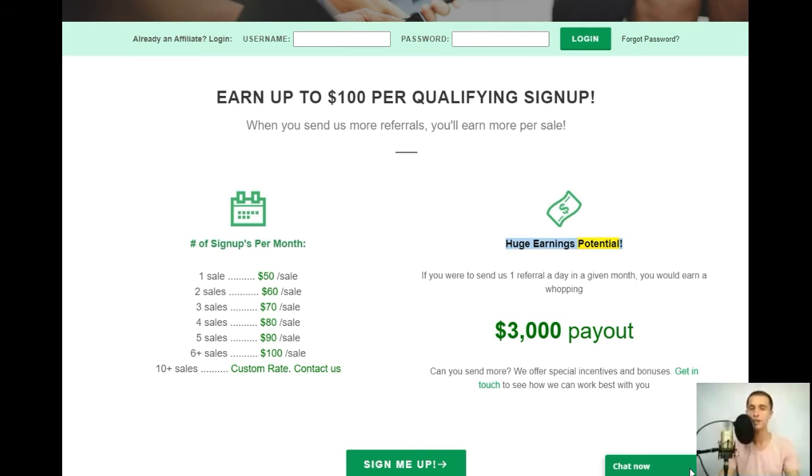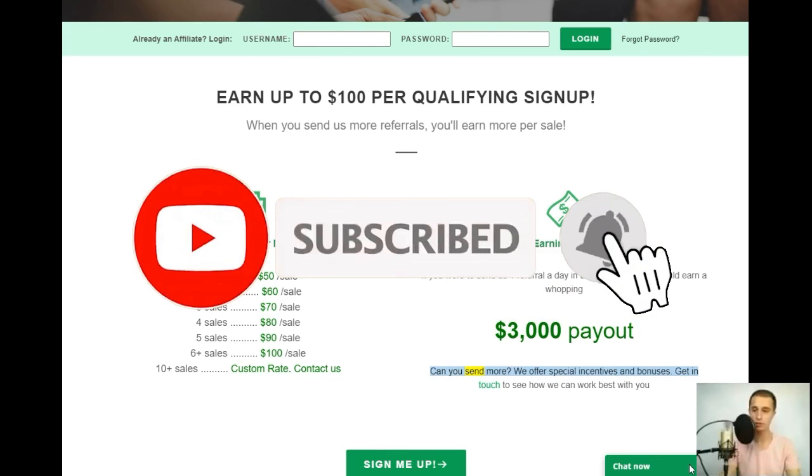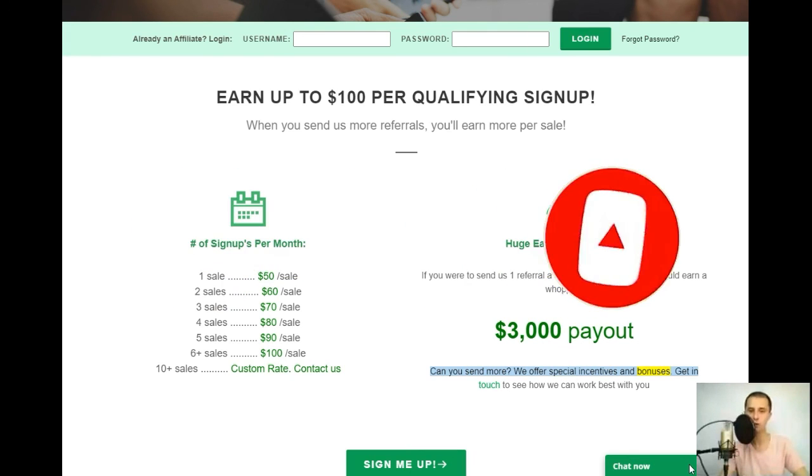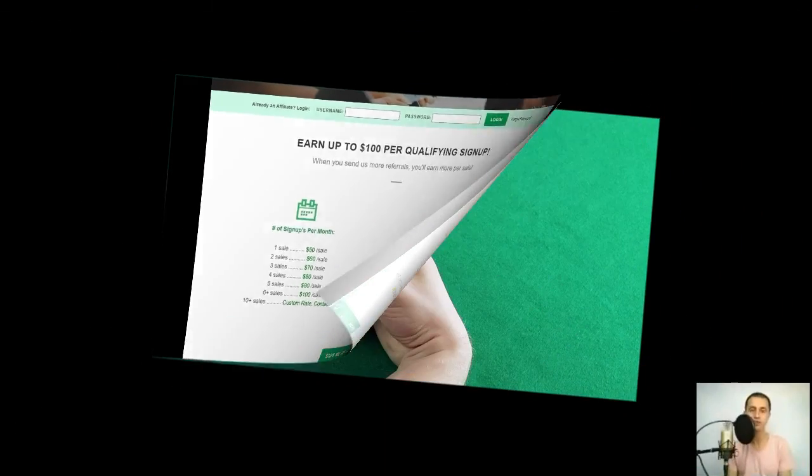Huge earnings potential: if you were to send one referral a day in a given month, you would earn a whopping $3,000 payout. Can you send more? We offer special incentives and bonuses — get in touch to see how we can work best with you.